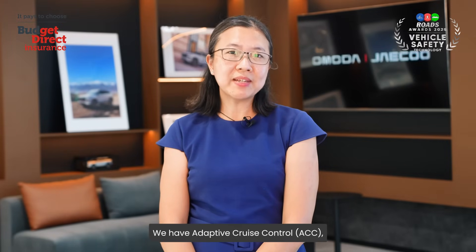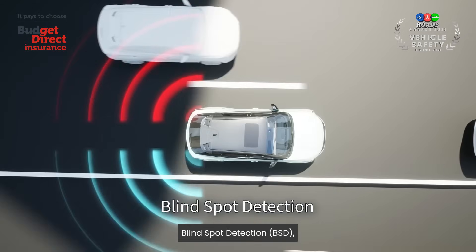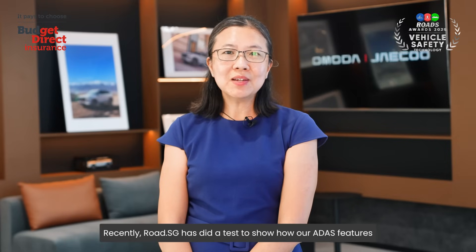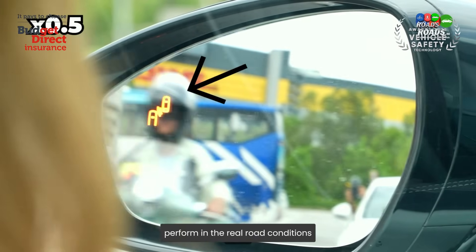We have Adaptive Cruise Control, ACC, Autonomous Emergency Braking, Blind Spot Detection, and Door Opening Warning. Recently, RoadSG conducted a test to show how our ADAS features perform in real road conditions.